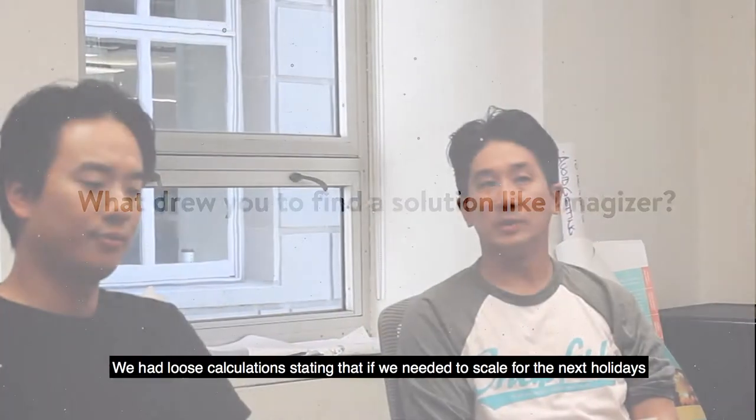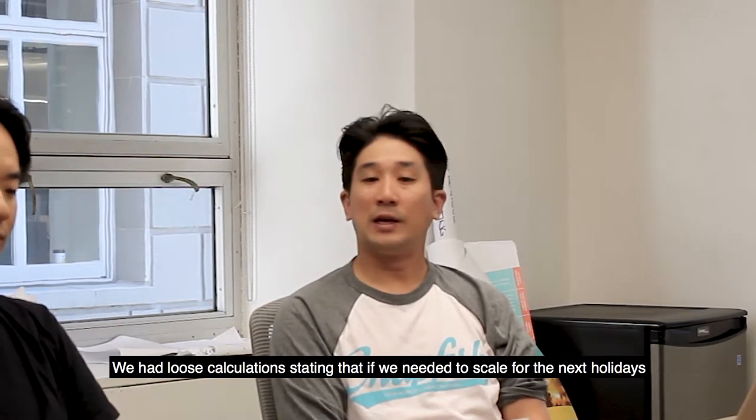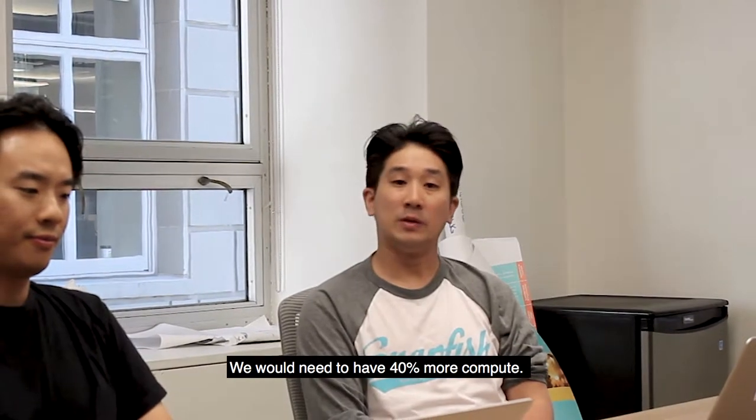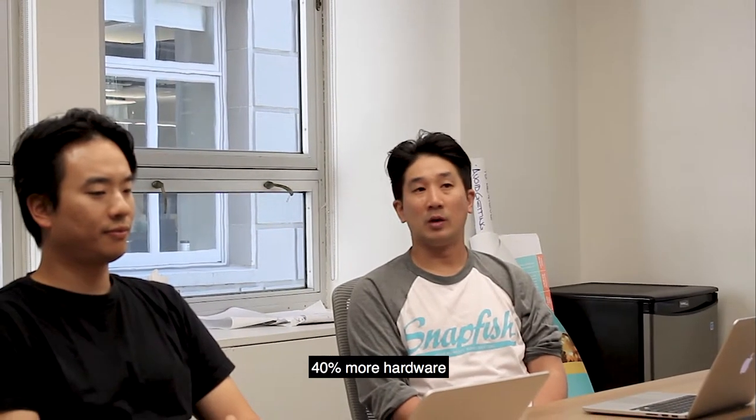We had calculations stating that if we needed to scale for the next holidays, we would need to have 40% more capacity. Judging by how much volume we do, 40% more hardware costs a lot of money.